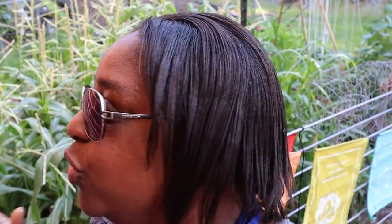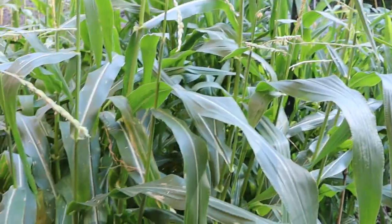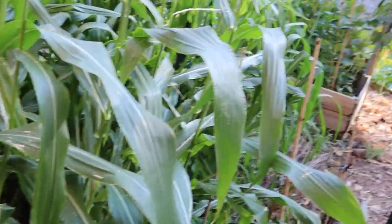Y'all see that behind me? Corn — that's another heat-loving crop. It loves the heat and it's doing great, as long as you balance out your water and keep it watered, not let it get too dry. Look — it's happy. No complaints.